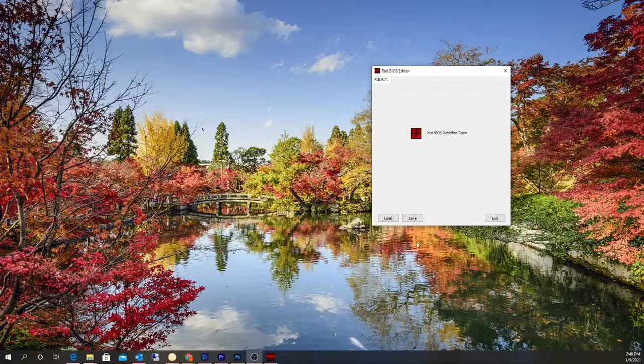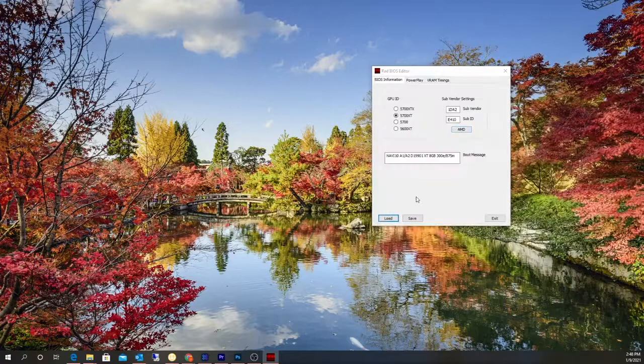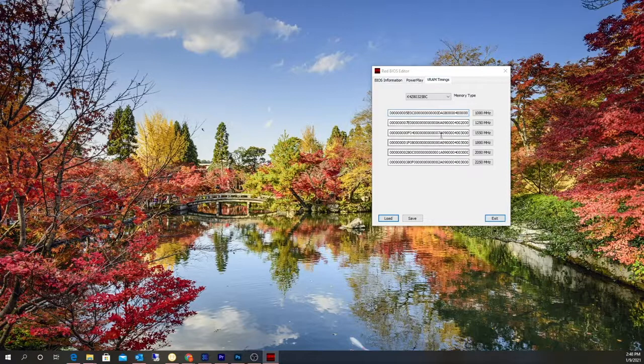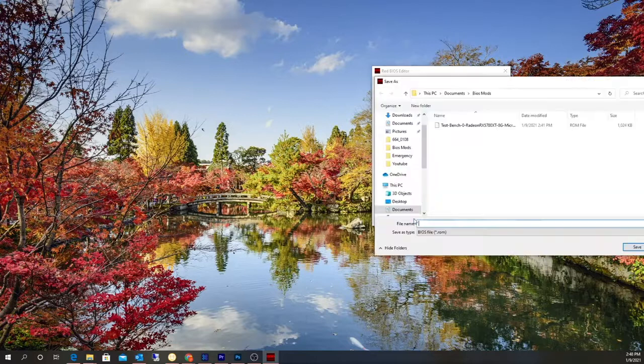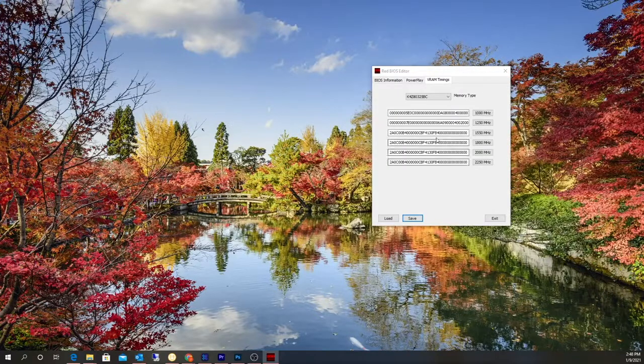I'm going to copy it over to a folder on my desktop so I can run the Red BIOS Editor and modify the memory straps — the 1500 memory straps. Now that I have the BIOS downloaded from HiveOS I'm going to load it up. I'm going to go to the VRAM timings, copy the 1500 straps down to the others — pretty simple. Save.